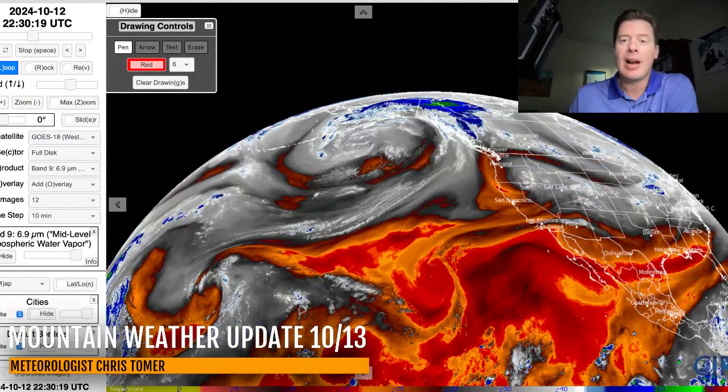Hey guys, Chris Tomer here with this morning's mountain weather update on this Sunday. My first stop is going to be water vapor satellite imagery. I wanted to show you what's coming. Your orange and red colors are going to be your drier air aloft; your moisture is in the whites and the blues.